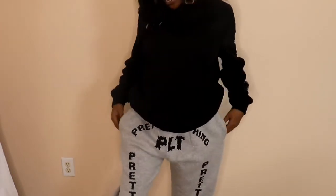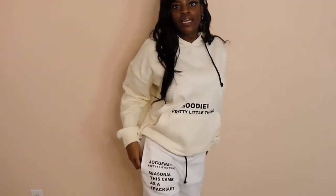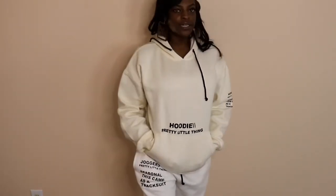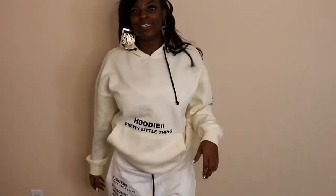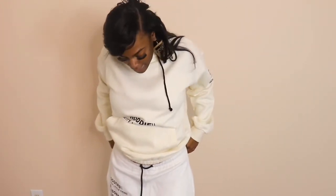Comment down below and tell me what you think. Moving right along — these are the joggers. They're really comfortable, the material is also really soft, it has pockets, and this hoodie also has pockets at the top. I do wish the waist on the sweatshirt was a little more cinched in because you need to draw your shape, but I can still rock it — it's really cute.